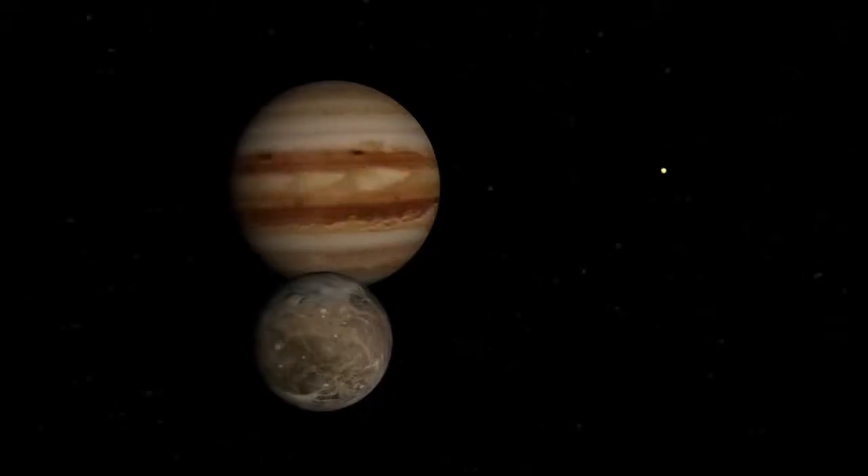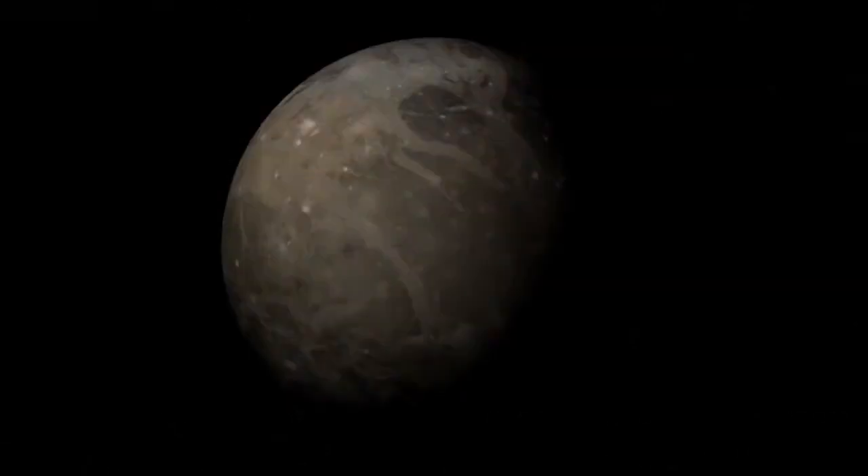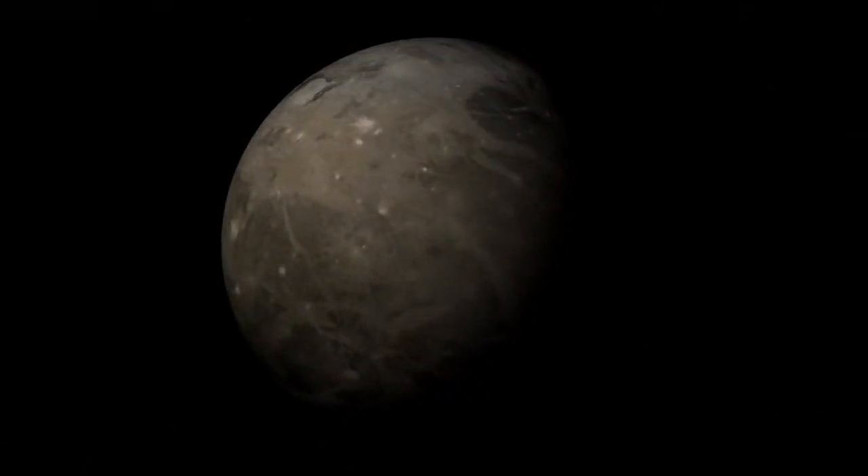Thank you so much for joining us today Andrew. So we know the primary target of the spacecraft is to reach Ganymede — why is that? Ganymede is really a fascinating moon. It's the largest moon in the solar system, it's got a liquid water ocean underneath its icy crust, and the key thing is it's got its own magnetic field, making it really unique amongst all the moons in the solar system — a little bit like a miniature Earth out in the outer solar system.